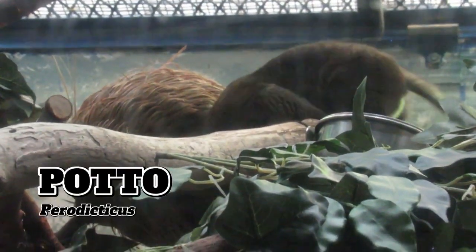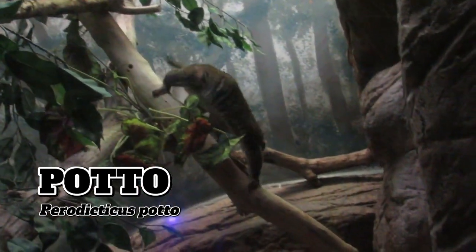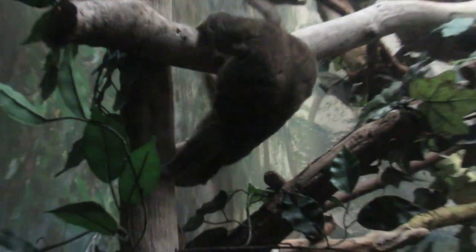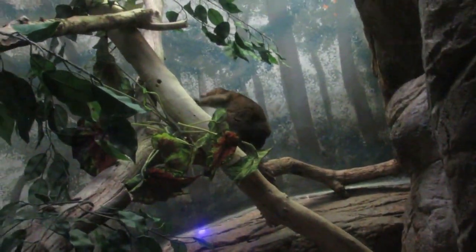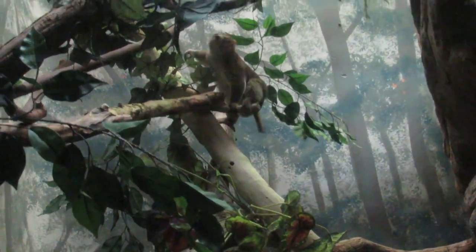Next door lives a rainforest-dwelling prosimian, the Potto. If you want to talk about what's rare in this building, the Potto is a good place to start. As of now they can be found at four American zoos and only a handful more worldwide. Pottos are the largest member of the loris family, and like the Pygmy loris, are frequent targets of the illegal pet trade. The good news is that despite being rare in captivity, they are not currently endangered in the wild.